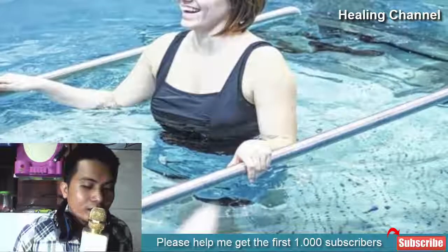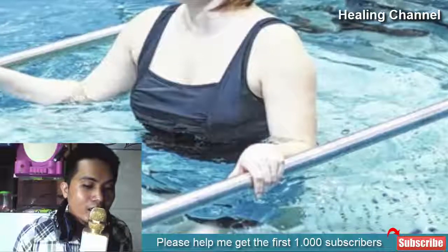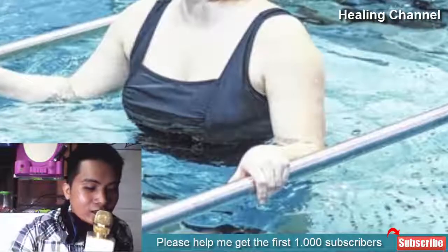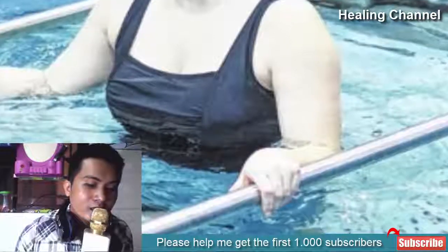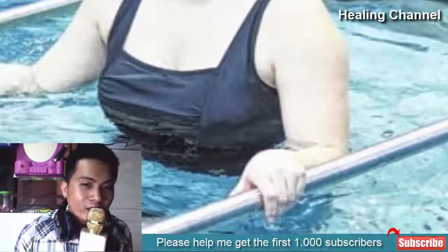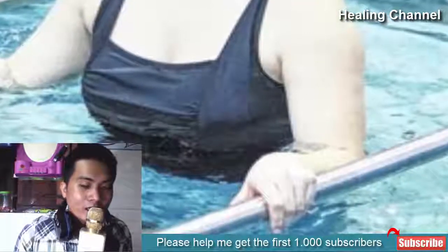3. Warm water therapy: one of the simplest yet effective treatments of a hernia is to consume warm water on an empty stomach. It is said to heal internal inflammation. A hernia is an inflammation of the muscles of your abdomen. You should try consuming at least one glass of warm water early in the morning. If pain and swelling do not reduce, consult with your doctor immediately before it turns into a severe health problem.